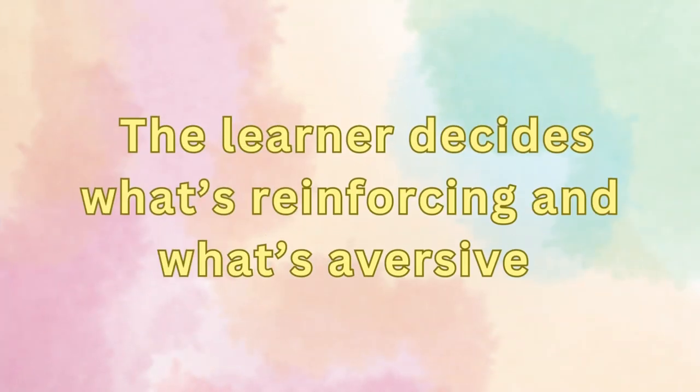So if high-value treats are so great, why do they have bad side effects? The reason is that we do not get to decide what is aversive — the learner does. Our bird is the one that gets to decide what is reinforcing and what is aversive. High-value treats have one caveat: they can be coercive. Even if we believe we are reinforcing a situation and aren't being negative or mean, that doesn't mean we aren't accidentally coercing our birds into doing something they find aversive and unpleasant — and that can cause the situation to not be reinforcing at all.